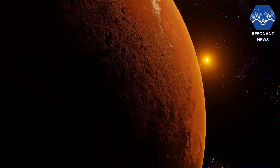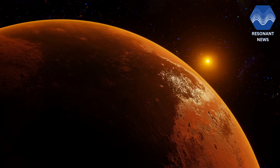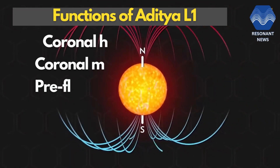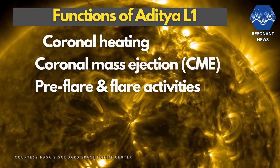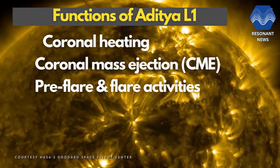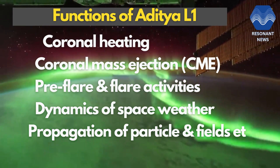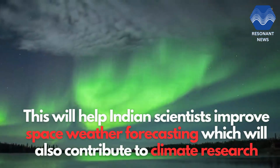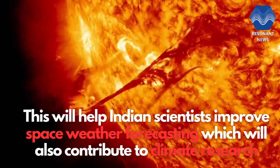In addition, the suite of Aditya L1 payloads are expected to provide crucial information to understand the problems of coronal heating, coronal mass ejections or CMEs, pre-flare and flare activities and their characteristics, the dynamics of space weather, and propagation of particles and fields. This will help Indian scientists improve space weather forecasting, which will contribute to climate research.